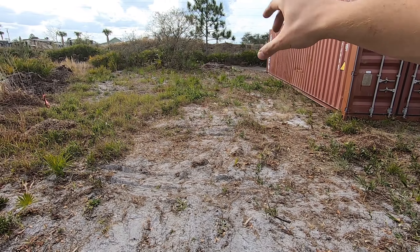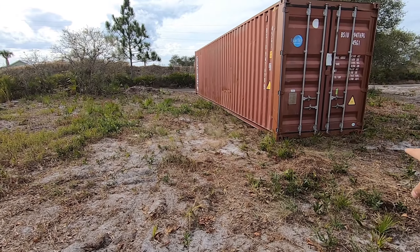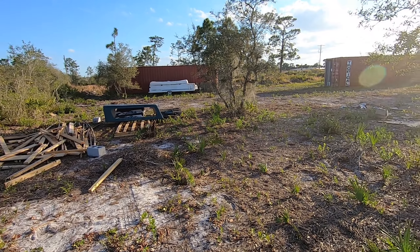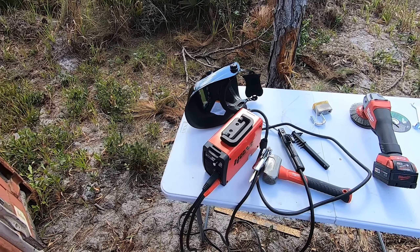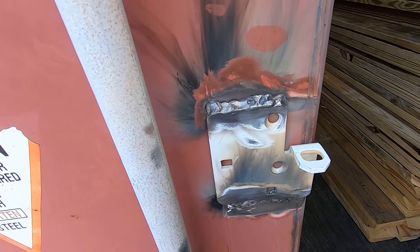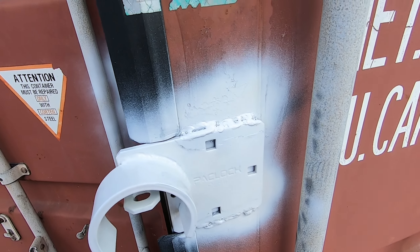I got two containers. This one right here was just to store stuff in, but once I looked inside and looked around I liked it — it's gonna be pretty big. So I decided to get another one for the tiny home where I'm gonna be living. Over there where those bricks used to be, I moved everything because I'm gonna do the shipping container home instead.